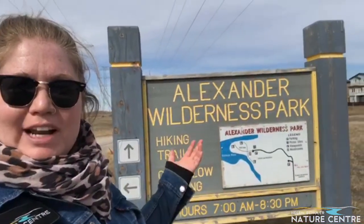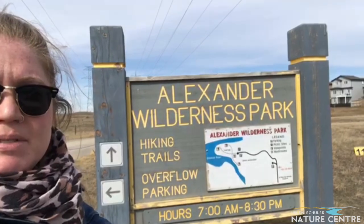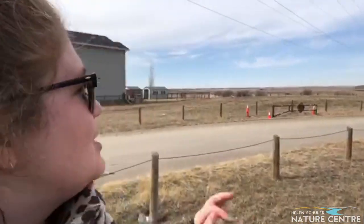Okay everybody, we are at Alexander Wilderness Park — hours are 7 a.m. to 8:30 p.m. This is one of my favorite parks in town. You get here through Legacy. There are two options: you can either park at the top over here, or you can head down the coulees to the main parking lot. I often like to park at the top and walk down — you can get to the amazing lookout point heading straight down from the top parking lot, but traditionally you go to the lower parking lot where the washrooms are. Anyway, let's get into it!